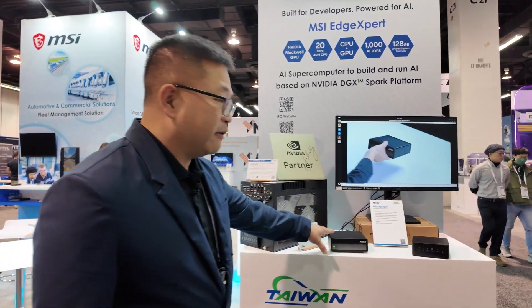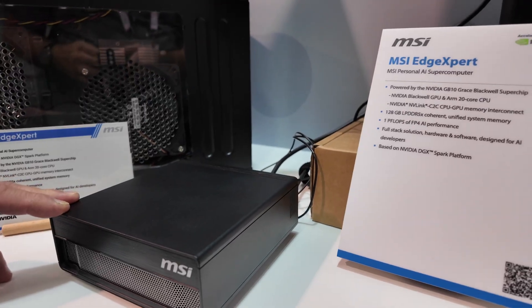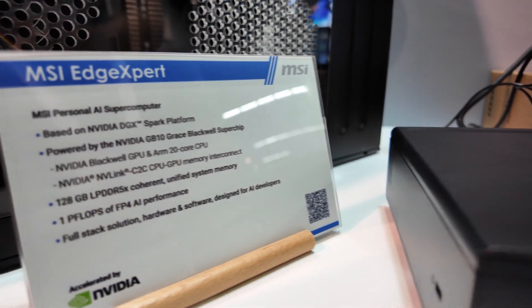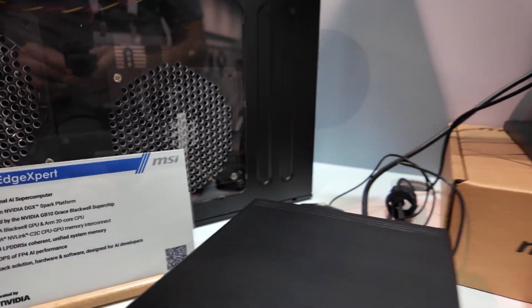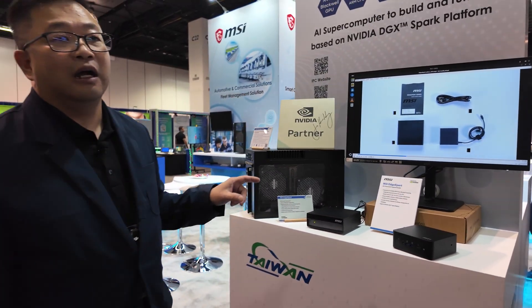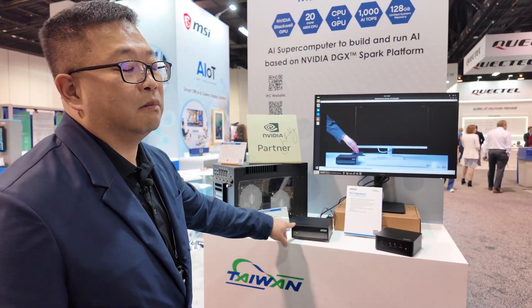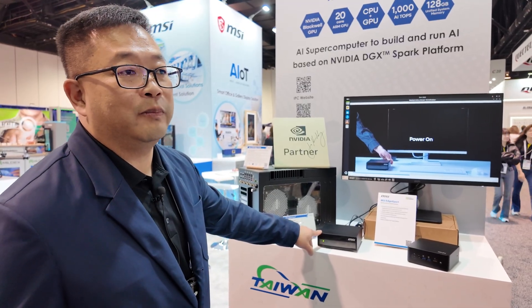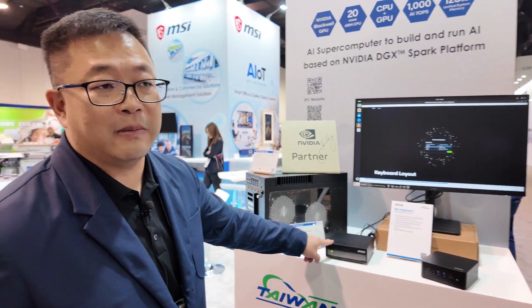Today we have what we call the Edge Expert, which is based on the NVIDIA DGX Spark platform. This is an AI mini supercomputer that offers up to a thousand petaflops and 128 gigabytes of unified memory. This little machine can handle models with up to 200 billion parameters. You can cluster two of them together and the memory expands to 256 gigabytes, and the capacity expands to 400 billion parameter models.